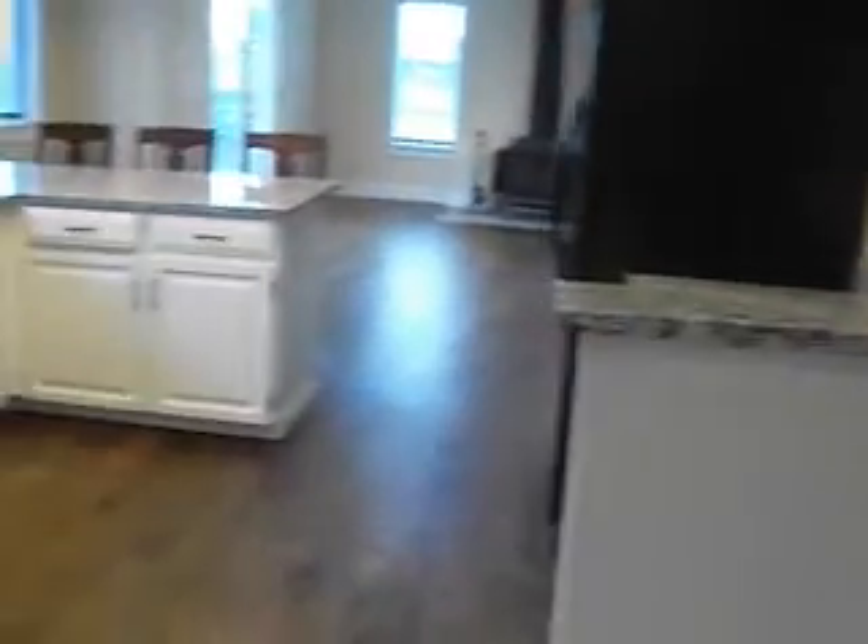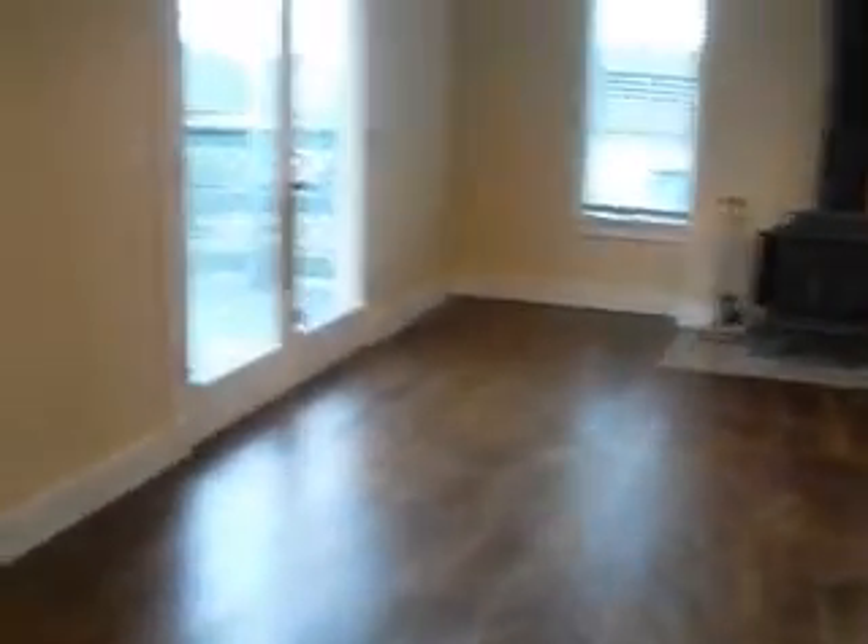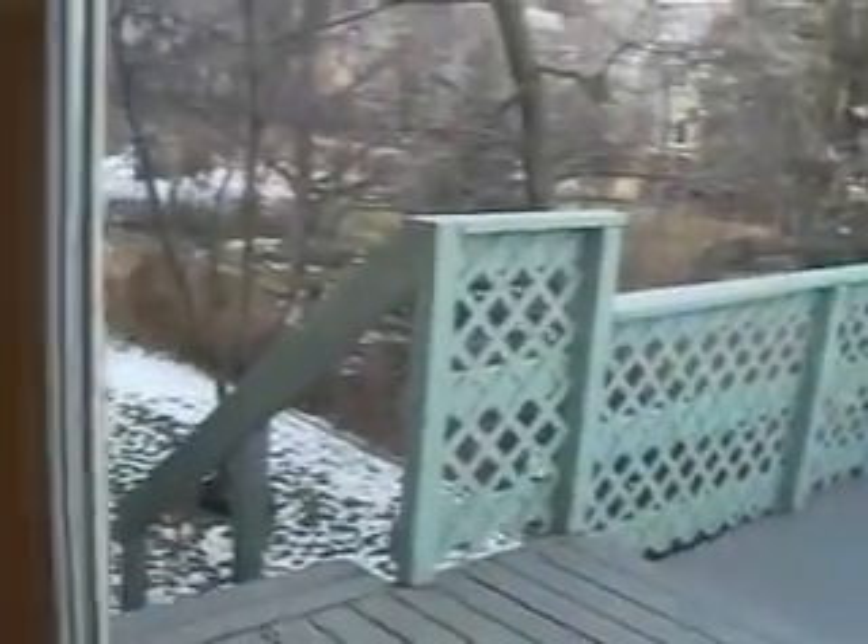The main floor features a dining area, living area, and open kitchen with new granite countertops and brand new hardwood floors throughout the entire main level. There's also another eating area, a family room with fireplace, and a back deck with a fenced backyard.